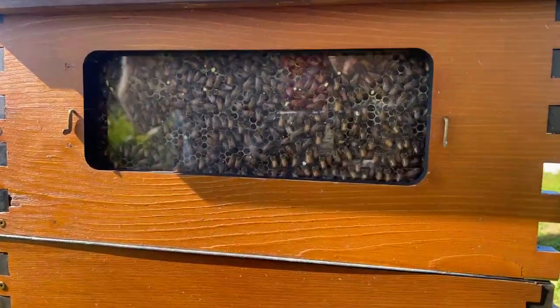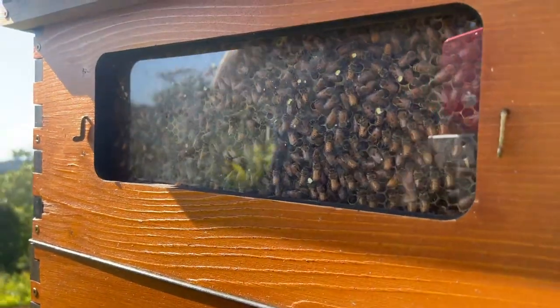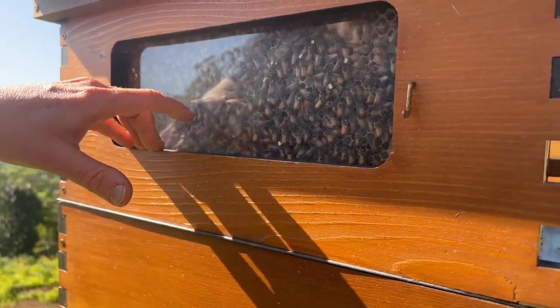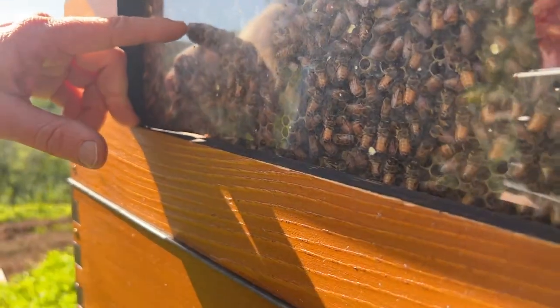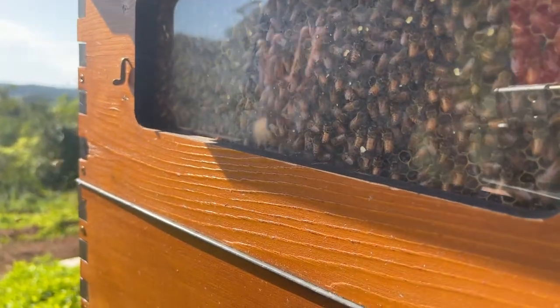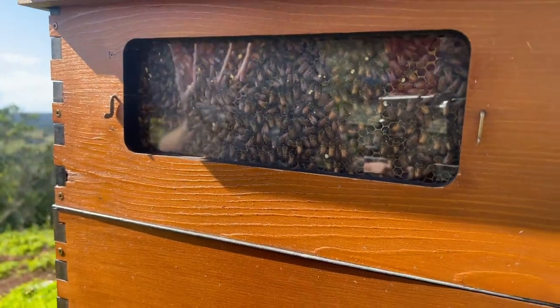The bees are bringing in nectar from around here, probably up to a three kilometer radius, and bringing it back to the hive. They're condensing it down — you can see the nectar glistening right down the cells. Now they're putting their wax capping over the top, like a lid on a preserving jar to say that honey's ready. It's going to keep for up to three thousand years, like in the Egyptian tombs.